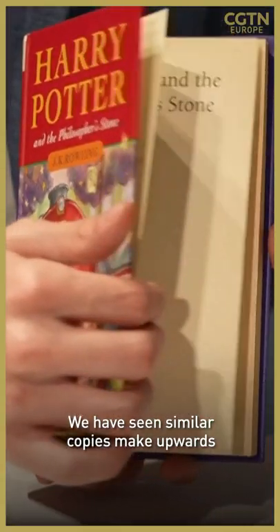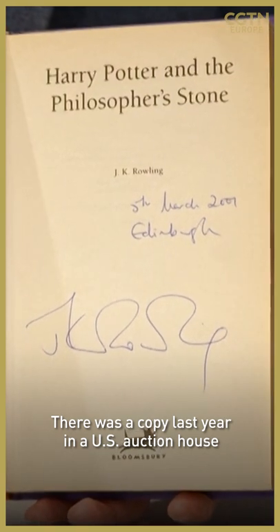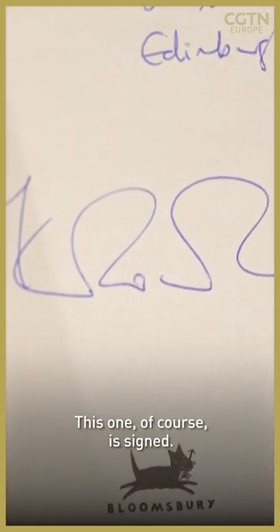We have seen similar copies make upwards of a couple of hundred thousand pounds. There was a copy last year in a US auction house which made over $400,000 in similar condition, though that was unsigned. This one, of course, is signed.